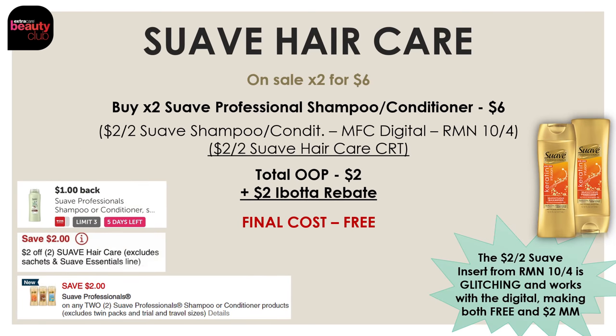Another really good deal — actually a freebie — is on the Suave Hair Care Professionals, which are on sale 2 for $6. You want to buy two of those for $6, then use the $2-off-2 Suave Manufacturer Digital — or the insert from Retail Me Not on October 4th if you don't have the digital — and a $2-off-2 Suave Hair Care CRT. This brings your total out-of-pocket down to $2. Then we're going to get $2 back on Ibotta — $1 back for every Suave you pick up, limit $3 — making both of these completely free.